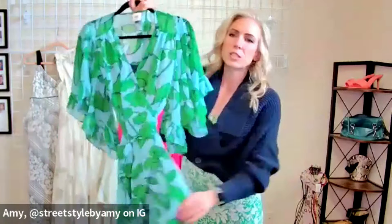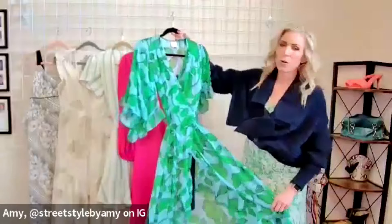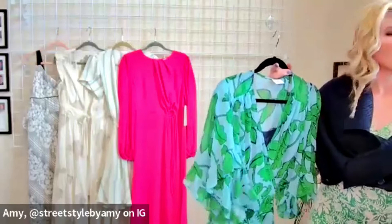This is a vintage beauty — if you know the name of it, leave it in the comments because I have no idea at this point! It's navy blue with a gorgeous green and our baby blue from this collection. I'm going to pull out one of our little sweaters here.